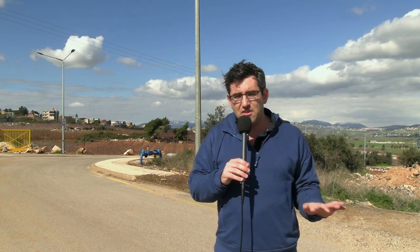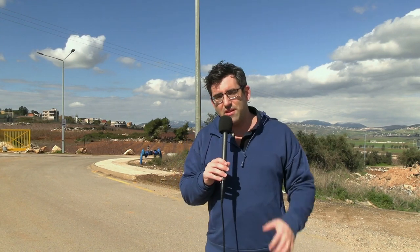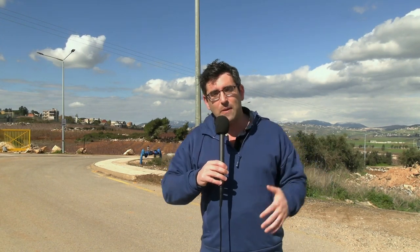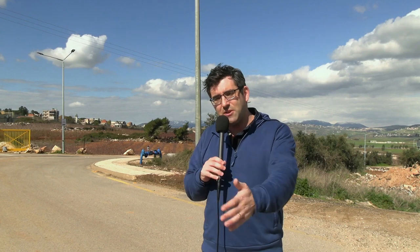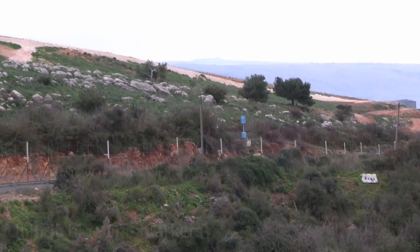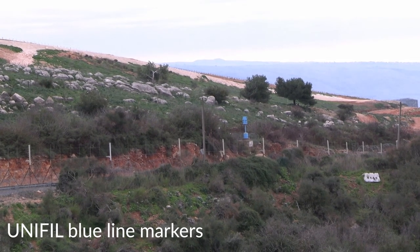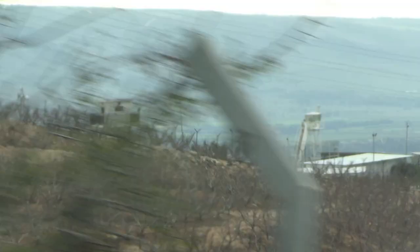Technically, an international border has to be agreed upon between the two countries. What you have between Israel and Lebanon is more of a demarcation line based on where Israel withdrew to following its withdrawal from Lebanon. An international organization, UNIFIL — the United Nations Interim Force in Lebanon — is responsible for enforcing the separation along what's called the Blue Line, which is literally marked out by blue cylinders.